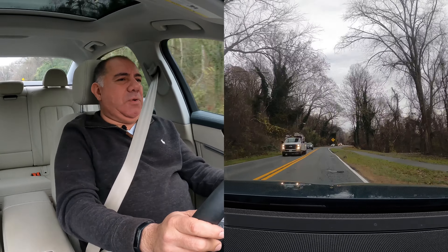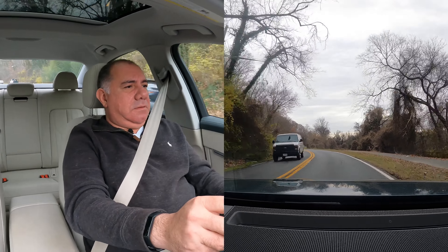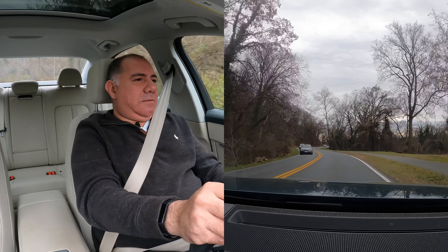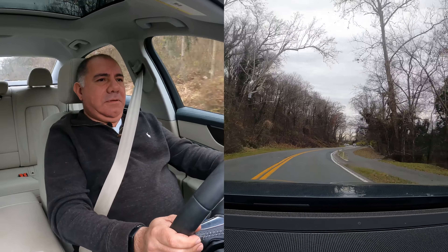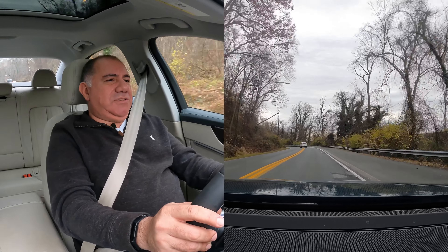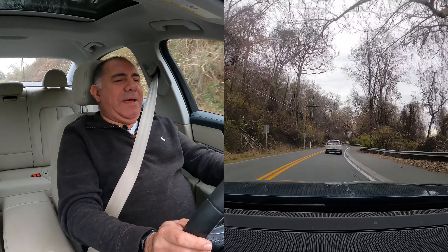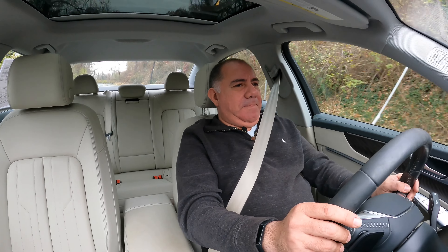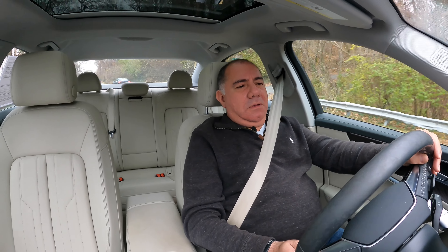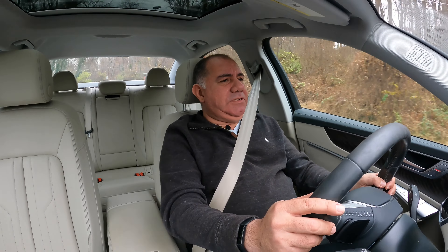It soaks up the bumps pretty well going through these S-curves. Turning is pretty good — not bad at all, actually I'm pretty surprised after seeing how it was handling earlier. I don't think it's razor-sharp like you'd find in a BMW, but it definitely has a nice character to it.